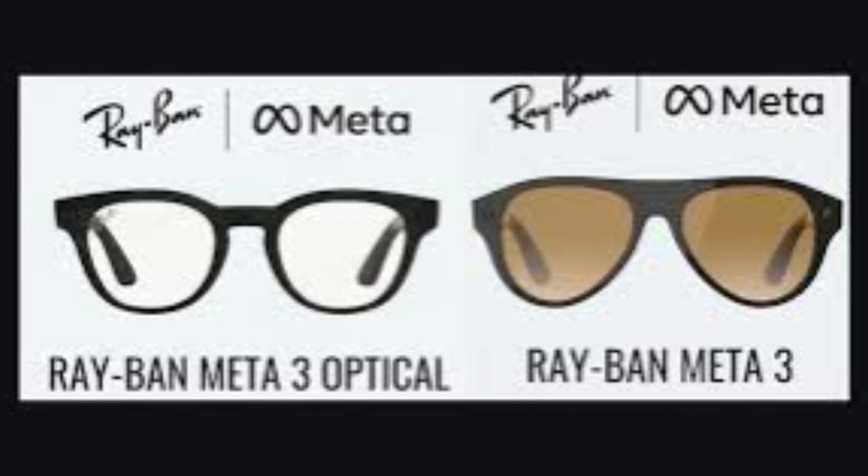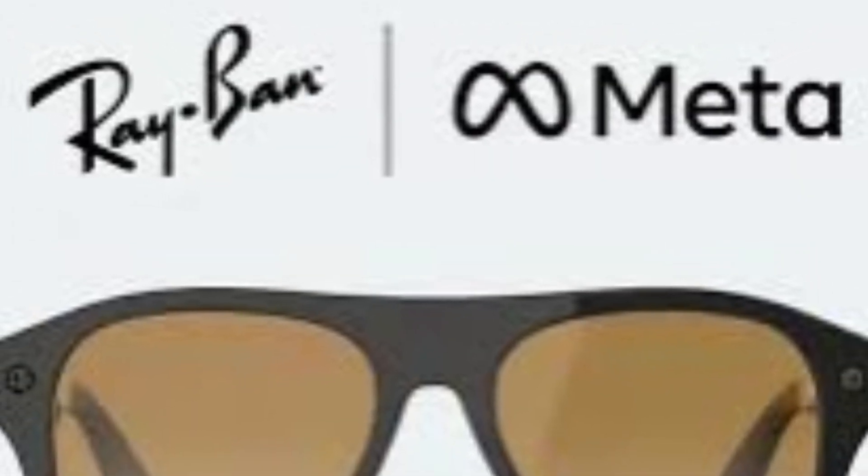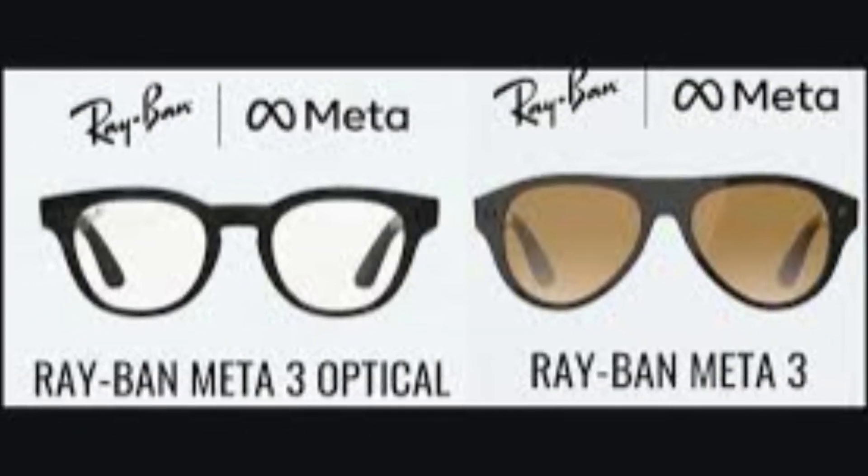Let's break that down. Codename Aperol is the sunglasses version — sleek, classic, and designed for users who want AI features baked into everyday shades. Bellini, on the other hand, is the optical variant, made specifically for people who need prescription lenses. The design here leans a bit more rounded, like a cross between the Headliner and Skylar frames — definitely more friendly for all-day wear.